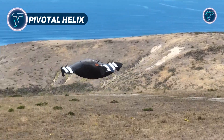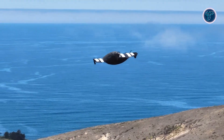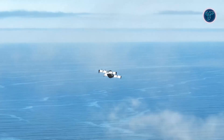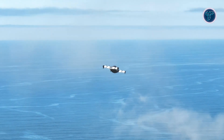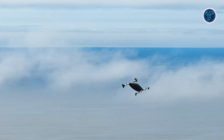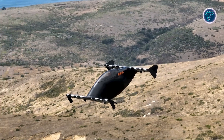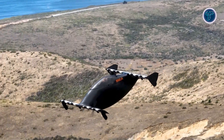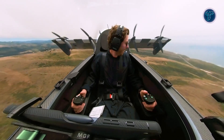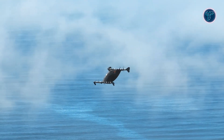The Pivotal Helix is an electric tilt-wing wonder that redefines solo flight with flair. This single-seat eVTOL tilts its wings for seamless takeoffs and landings, cruising with agility and grace. Its futuristic design and quiet electric motors make it a standout for urban or rural pilots seeking a smooth ride. Lightweight yet sturdy, the Helix offers intuitive controls that welcome newcomers while satisfying pros. Perfect for short, scenic flights, it blends innovation with practicality in a compact package.